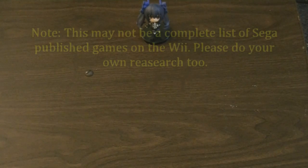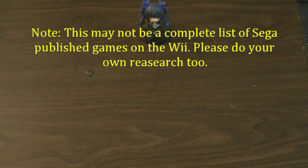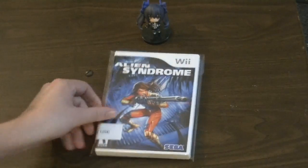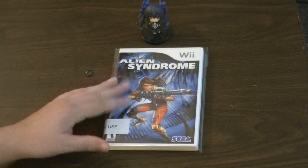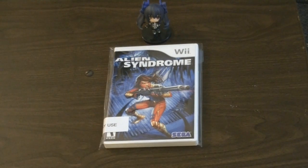Let's go ahead and get into this. I'm going to do this basically alphabetical, and I have games to show off, and for ones I don't have, I'll put an image up. So we have to start with Alien Syndrome. I've noticed with 7th Gen that there are a handful of remakes of classic arcade games, which I think is pretty cool.